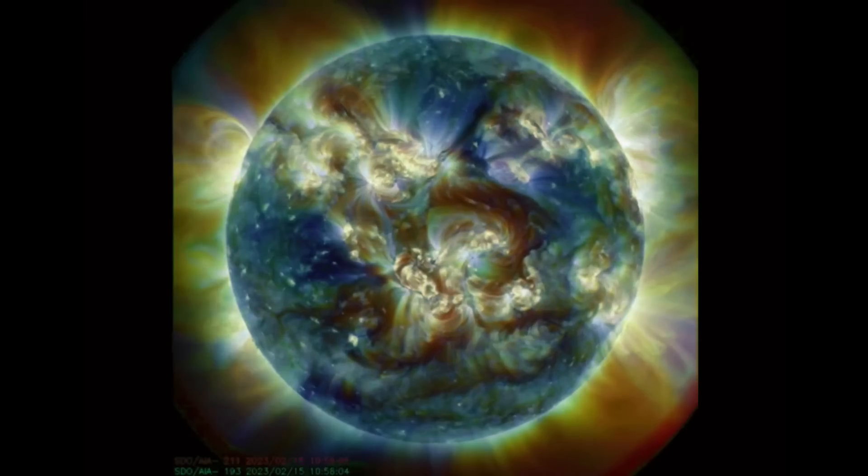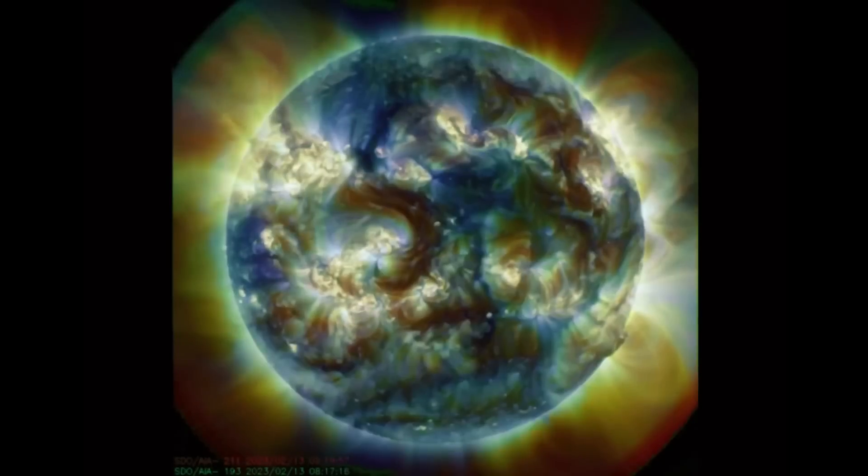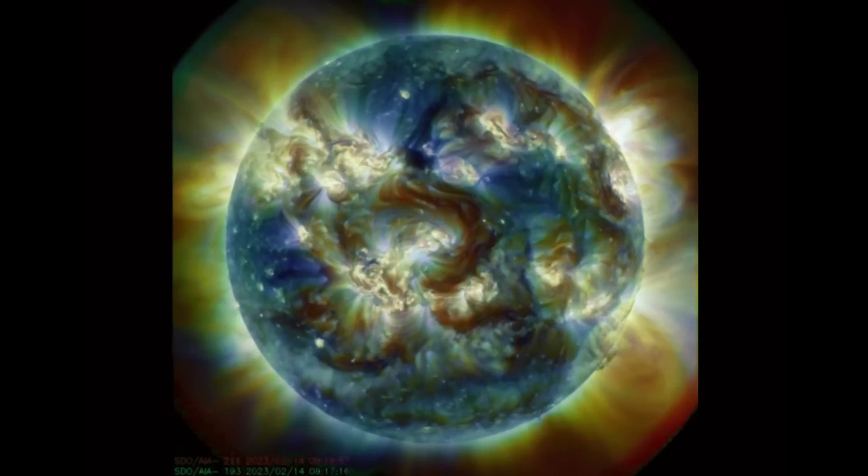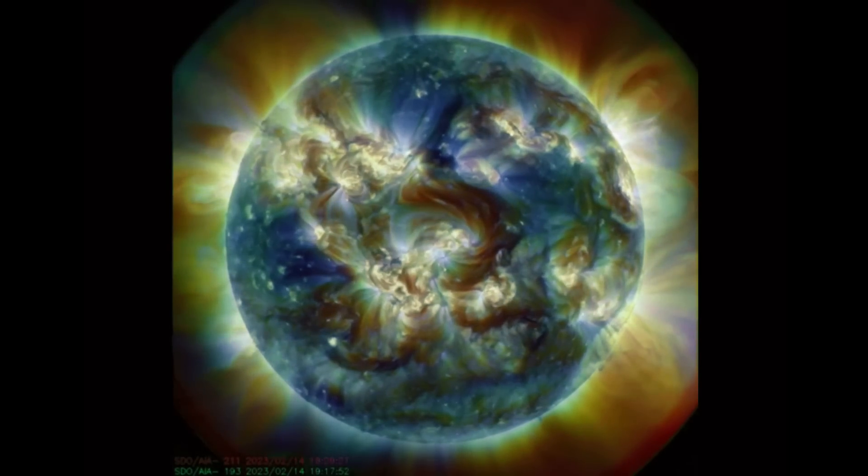Heads up — we do have a CME on its way. Amazing images brought to you by the Solar Dynamics Observatory, observing some hefty sunspots in earth-facing view right now.